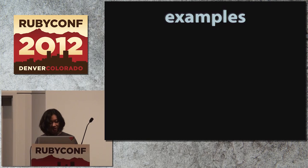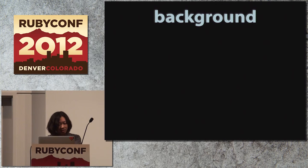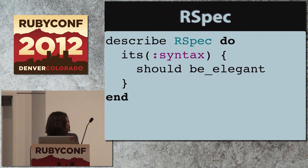Did you get it? I guess you're now probably wondering how refinements can be used in real-world applications. So I prepared several sample applications and sample libraries in my GitHub repository. The first one is called RSpec Refinements.